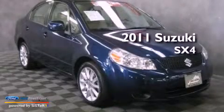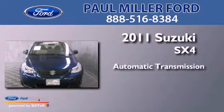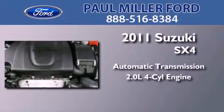This is a 2011 Suzuki SX-4. This car has a continuously variable transmission and an inline four-cylinder engine.